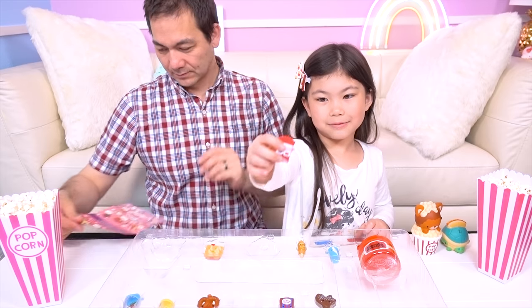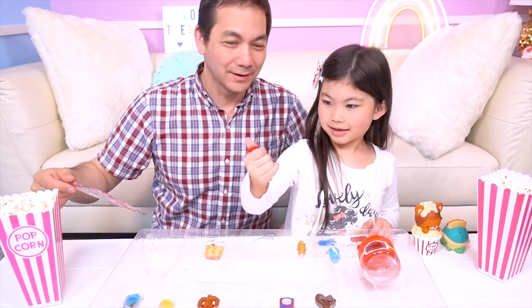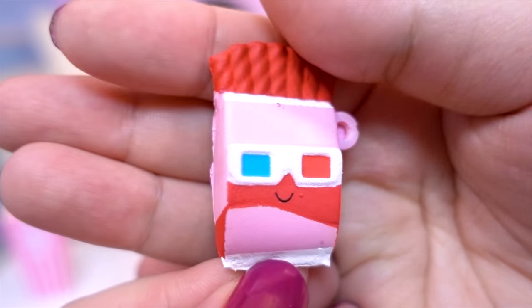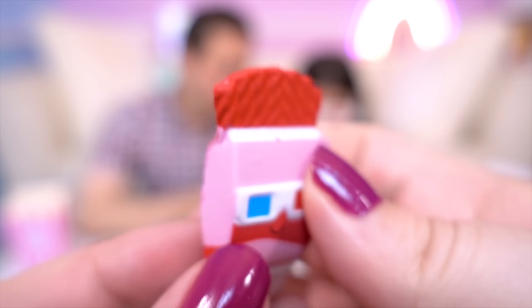I want to see this little bestie here! He's also wearing 3D glasses! That is Lulu Licorice! Lulu Licorice is so cute with her 3D glasses! Look at all that detail! That really looks like Twizzlers up top!